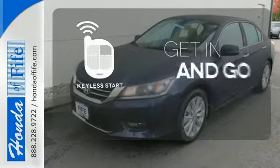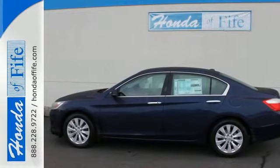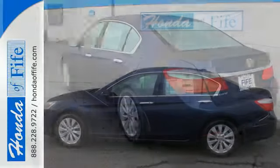Get in and go with Keyless Start. Quality, reliability and comfort are just a few things that have set the Accord apart for so many years.